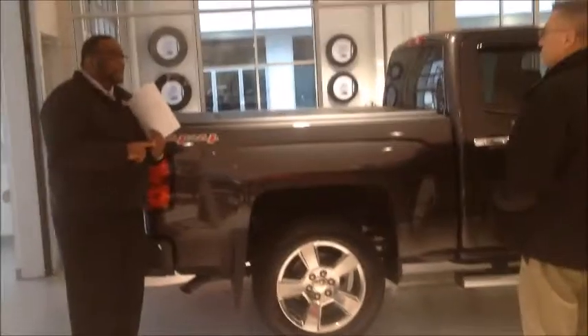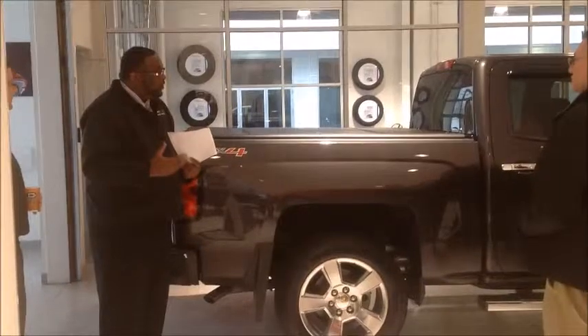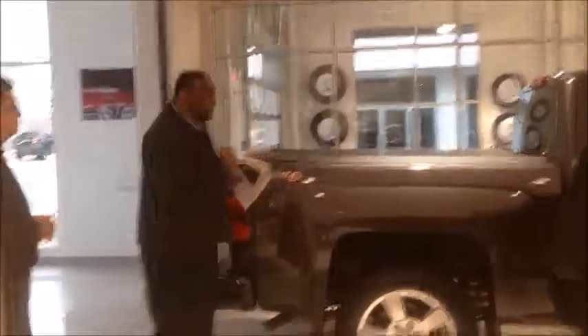Number two — buy accessories. Service, finance, and anything that goes along with it. There's a great opportunity in accessories. I can't stress that enough.